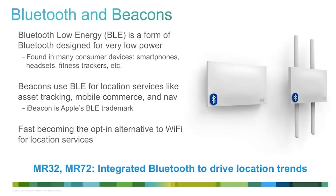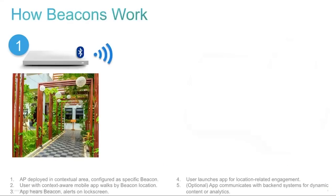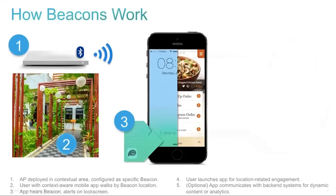Let's talk about Bluetooth and beacons. Bluetooth Low Energy is a new form of wireless technology used for interesting location applications, integrated into the MR32 and MR72. The basic beacon workflow: you have an AP with an integrated beacon deployed in a location, configured to indicate that location. A user enters that contextual area with a smartphone, and the smartphone hears the beacon. An app on that smartphone is able to respond to the beacon — initially through maybe a hero icon indication on the lock screen.